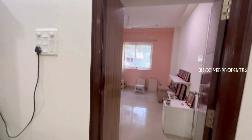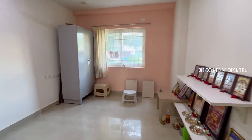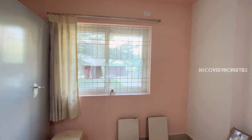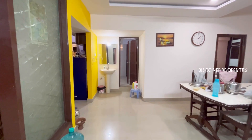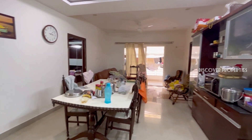This is bedroom one. We currently use this bedroom as a Pooja room. This is a fall ceiling. There is a dining room and a living room.